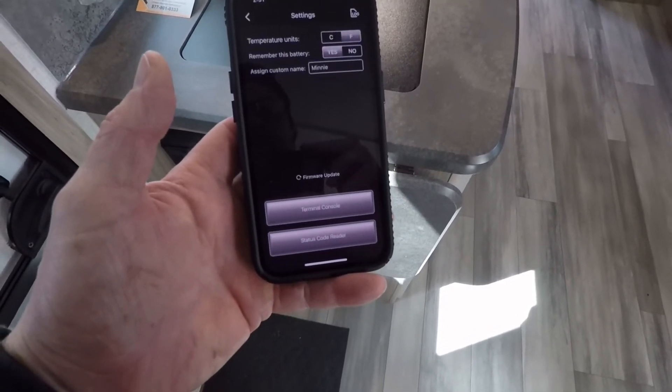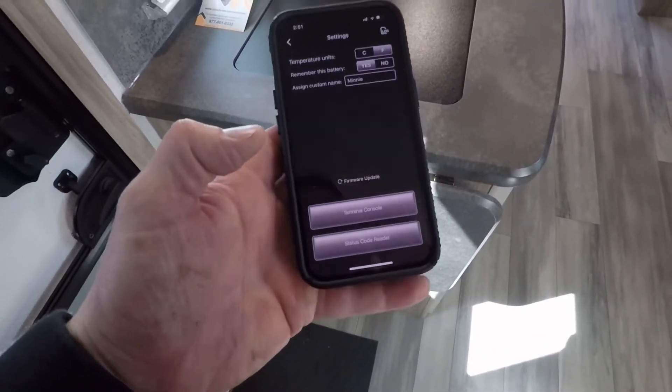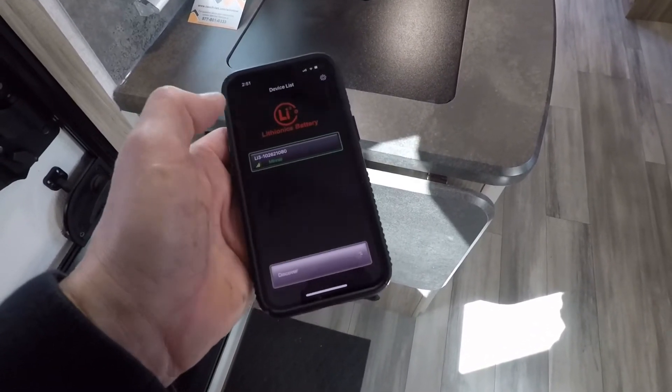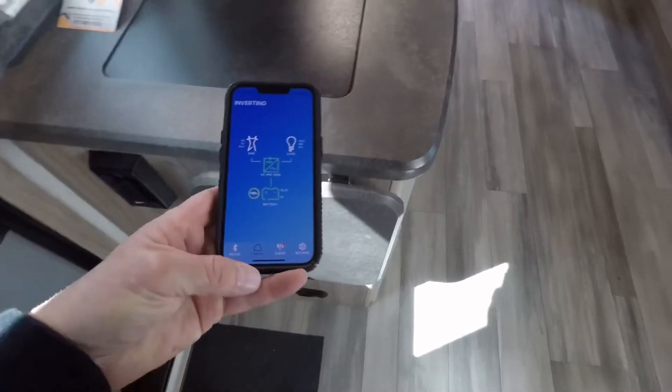The system also allows you to do firmware updates right from the app, which is really nice and handy. Then let me go back into the Xantrex.